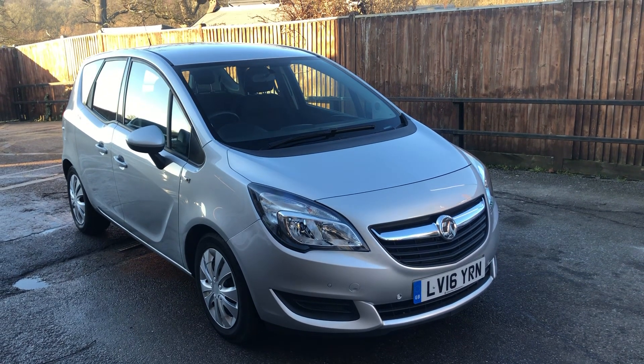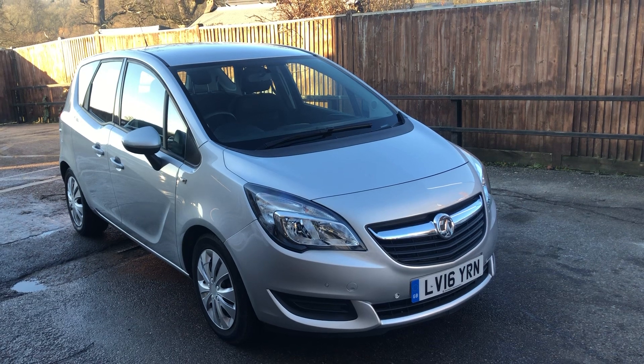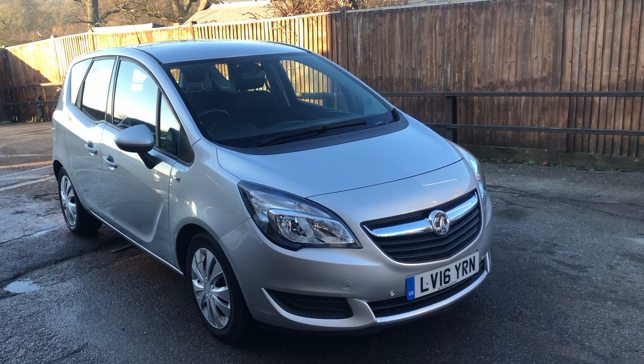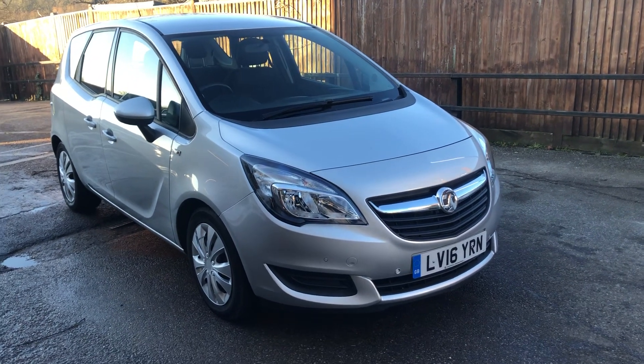So there we have it — 12 months MOT, 3 months parts and labour warranty, and a pre-sale service. We are licensed credit brokers and we'd be happy to take a part exchange. Come and see us and have a drive in it — it really is as nice as it looks in the pictures.